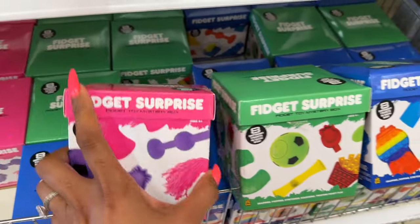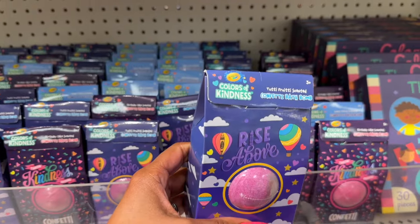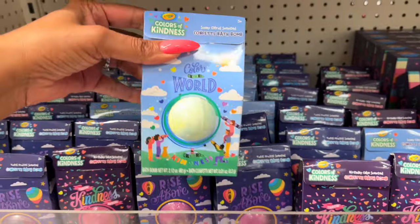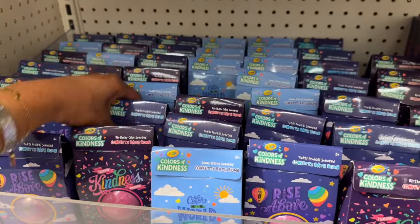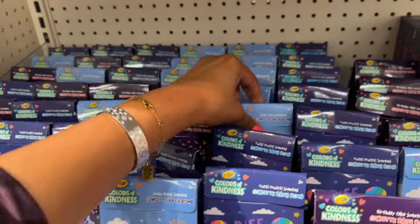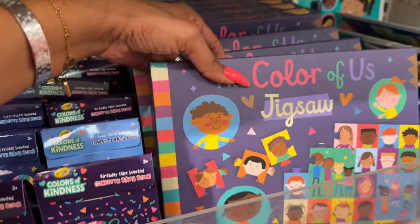I know they have the Color of Kindness at Dollar Tree too, but here they have 'Rise Above,' a tutti frutti scented confetti bomb, 'Color the World,' and 'Throw Kindness Like Confetti.' Pretty cool! These are three dollars.